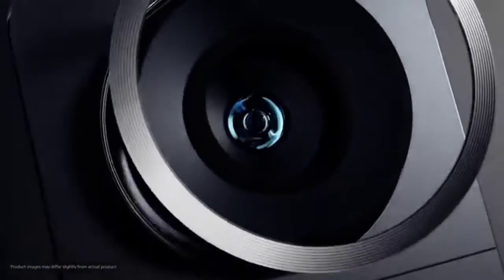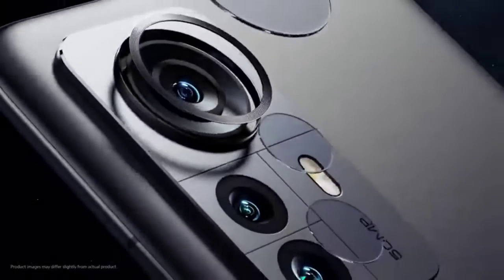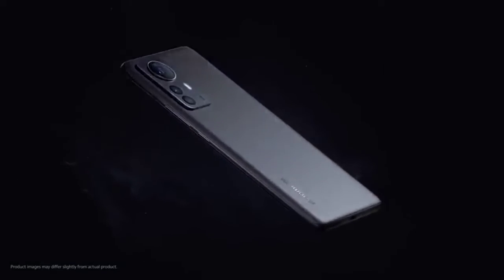This phone comes in a RAM variant. It has 4GB RAM and 128GB storage, and features a great design.